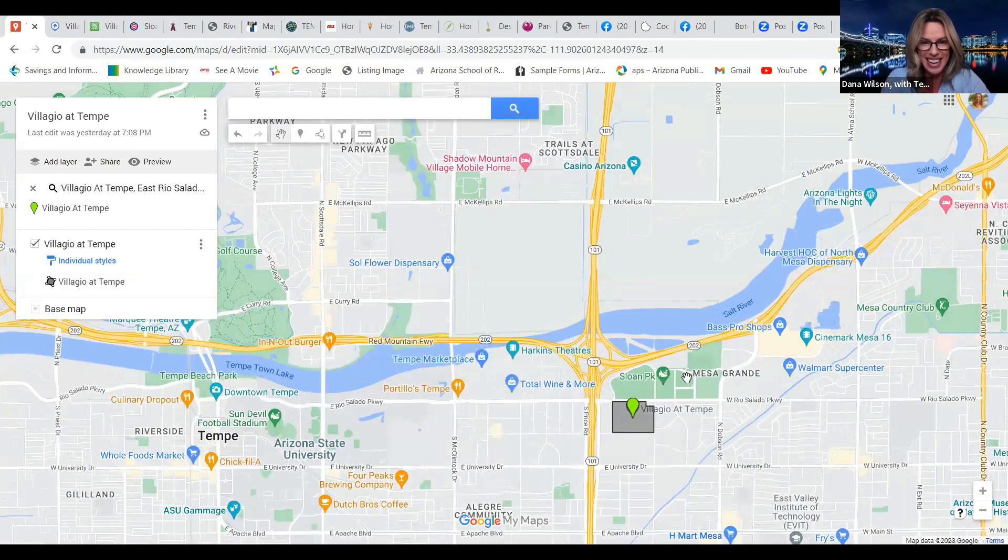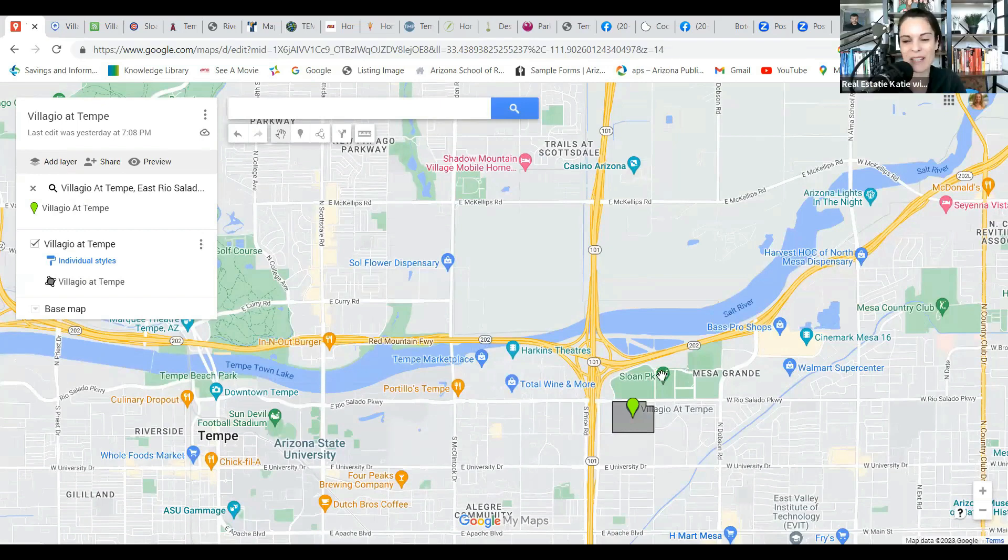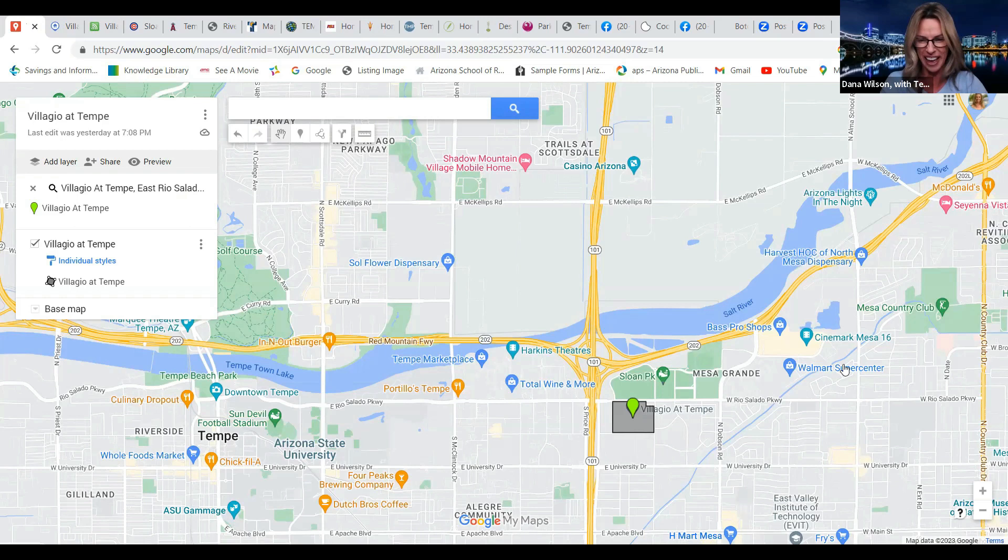We're going to showcase Sloan Park today! Dana's a huge Cubbies fan, so I knew we were going to hear all about that. If you guys saw her video, she was from head to toe in all Cubs gear. Spring training starts soon and she'll share all of that. This is a very convenient location — hop right down on the 202-101.